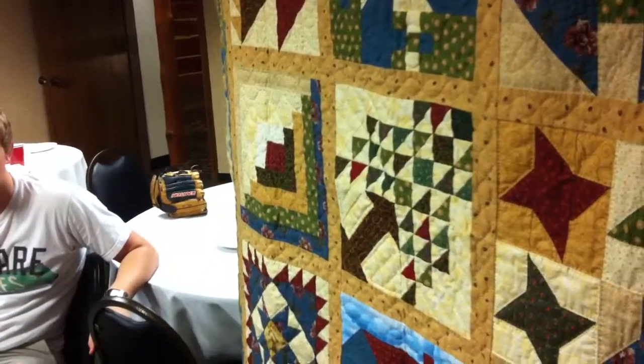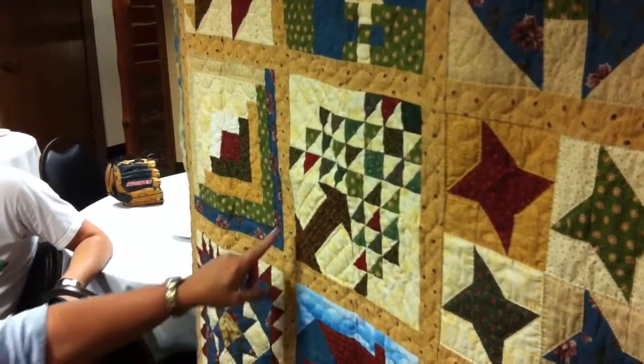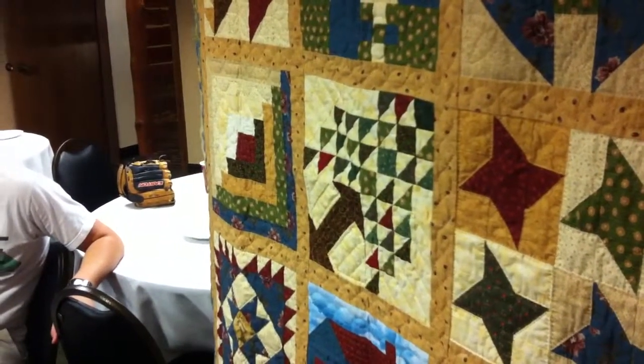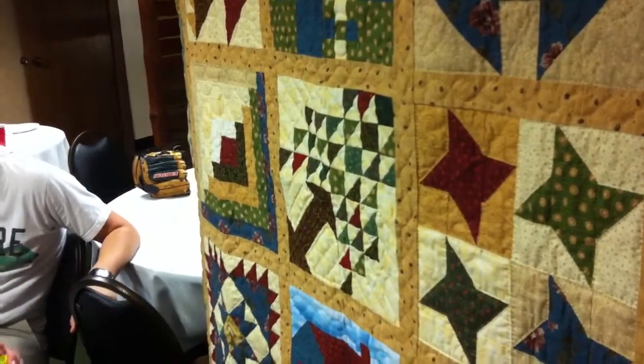In the very center of the quilt is the tree of life block. This is to celebrate your life here on earth, and because of your belief in Jesus our Savior, we can also celebrate your life beyond. And then I put Revelation 2:7 — 'To him who overcomes, I will give the right to eat from the tree of life, which is in the paradise of God.'